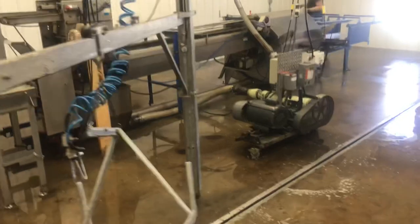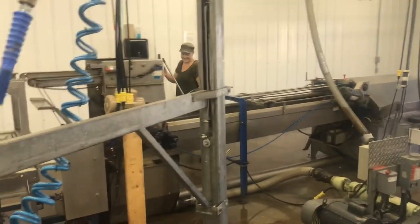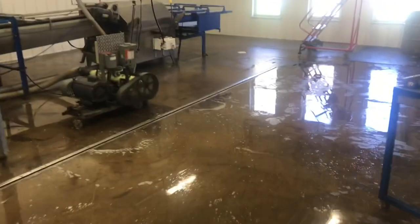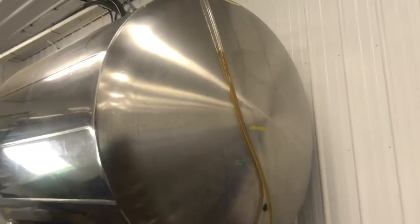How many hours do you put in after every extracting day? Two hours to clean up. Paid — paid overtime.